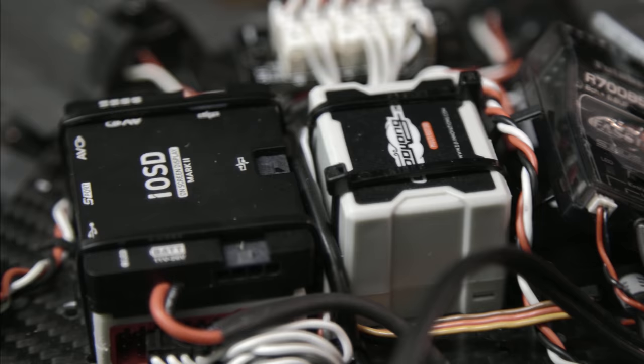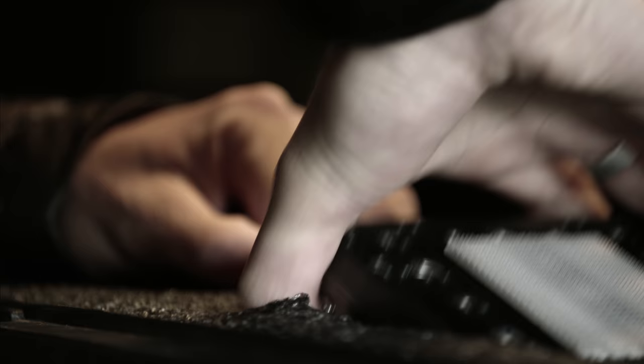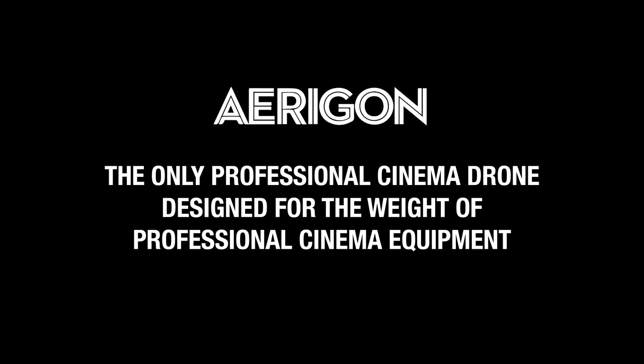I feel like we've hit a ceiling in digital cinema. Early on in starting Brain Farm, we had access to these proprietary tools. And now everyone has them.